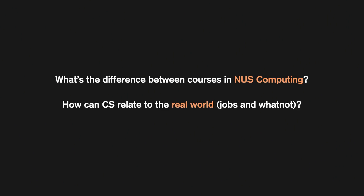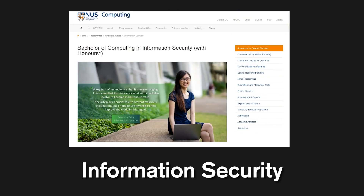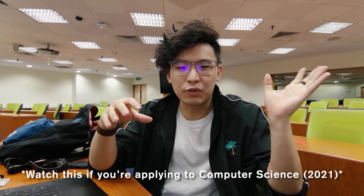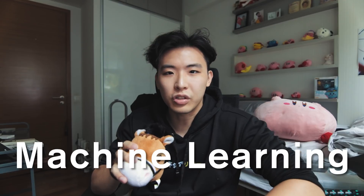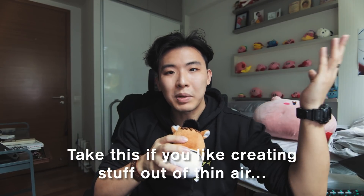What's the difference between courses in NUS Computing and how do they relate to real world jobs? There are four courses in Computing and one hybrid: Computer Science, Information Systems, Information Security, Business Analytics, and Computer Engineering. Computer Science is the broadest course — you'll have the most options. You'll work on software like applications, mobile apps, and web apps, developing software and algorithms. Most become software engineers but you can also be an AI engineer, machine learning engineer, game developer, or 3D animator. The course teaches you knowledge and how you use it is up to you.